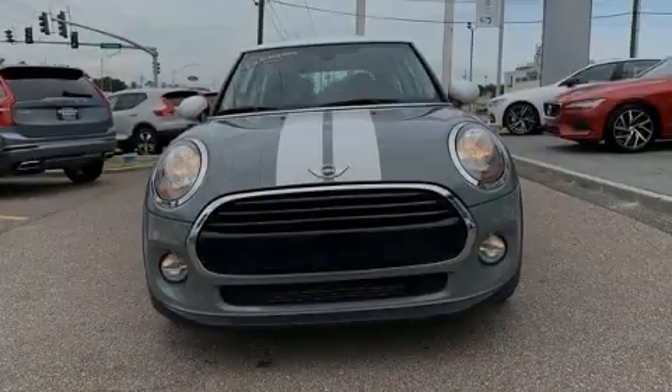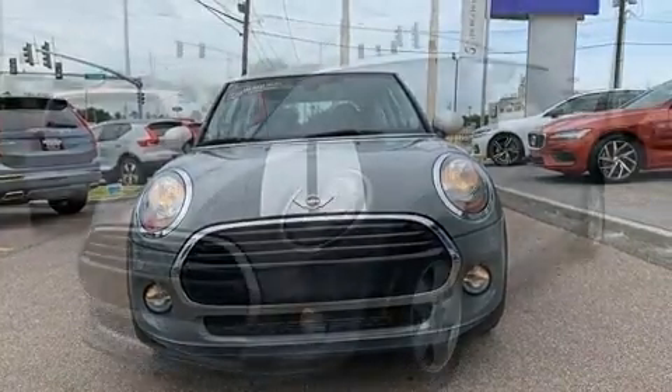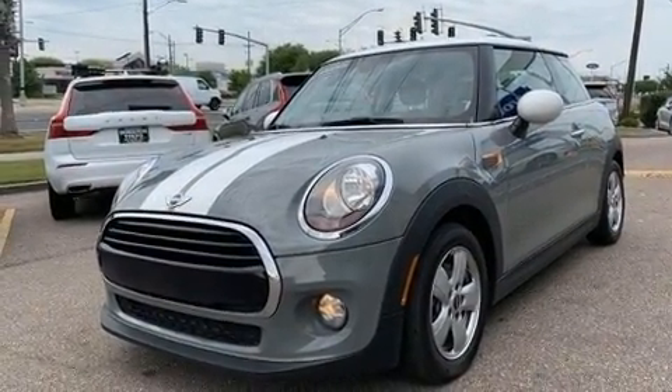Sensibility and practicality define the 2017 Mini Hardtop. With less than 20,000 miles on the odometer, this vehicle provides excellent value as a pre-owned model.